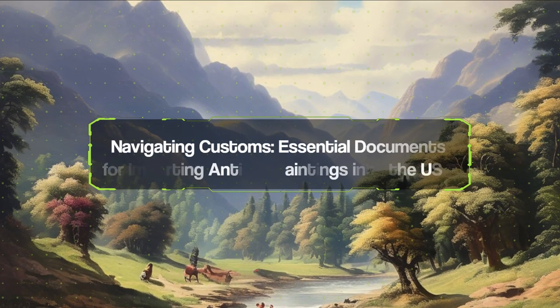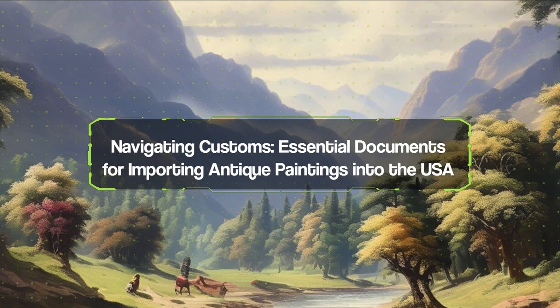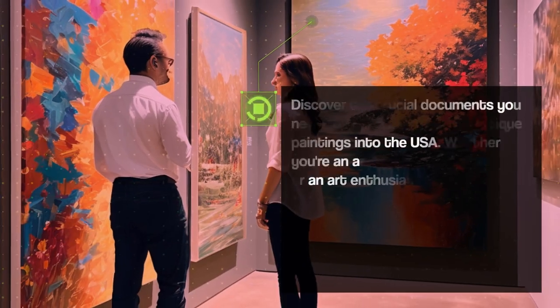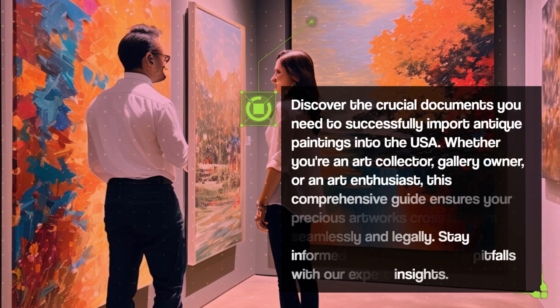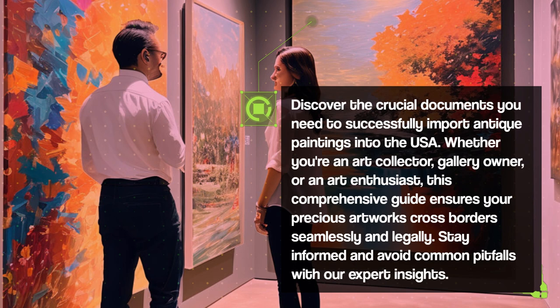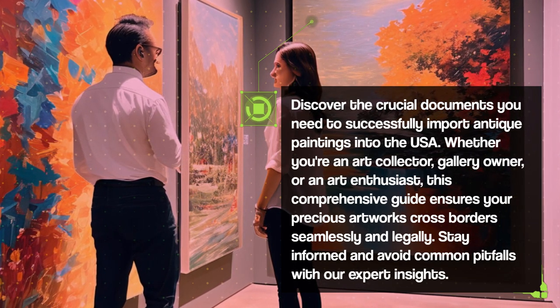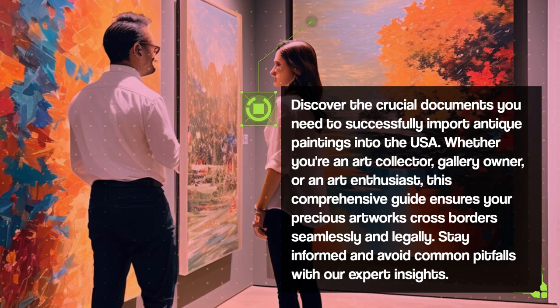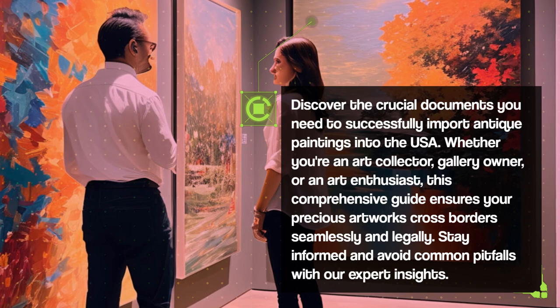Navigating Customs – Essential Documents for Importing Antique Paintings into the USA. Discover the crucial documents you need to successfully import antique paintings into the USA. Whether you're an art collector, gallery owner, or an art enthusiast, this comprehensive guide ensures your precious artworks cross borders seamlessly and legally. Stay informed and avoid common pitfalls with our expert insights.